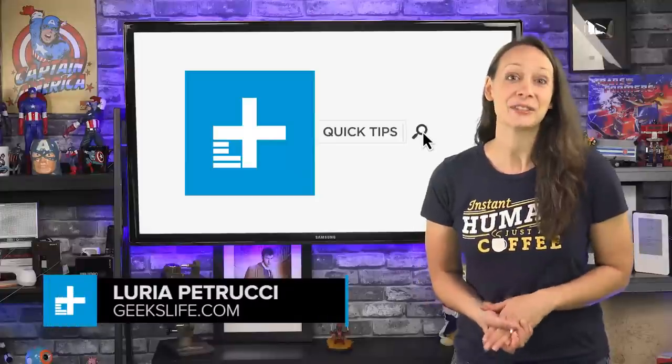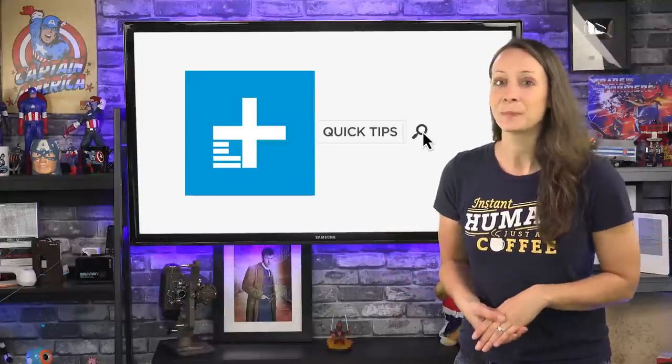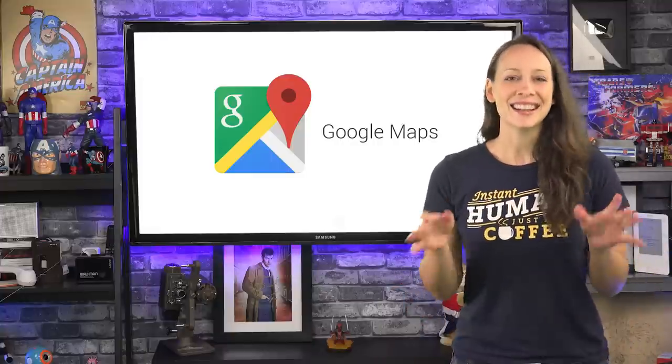Hey, I'm Laurie Petrucci from Geeks Live. Today I have an exclusive video for you right here on Digital Trends. Are you using all that Google Maps has to offer? It's time you did. Here are 10 tips for getting more out of Google Maps.